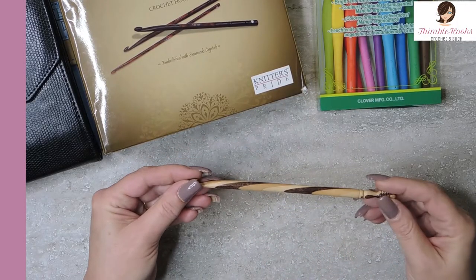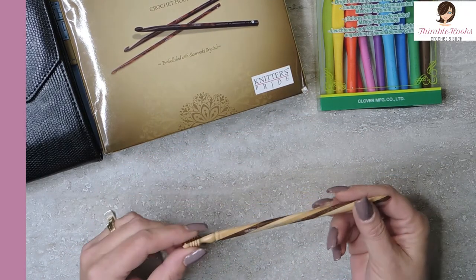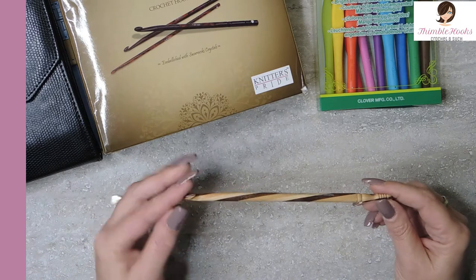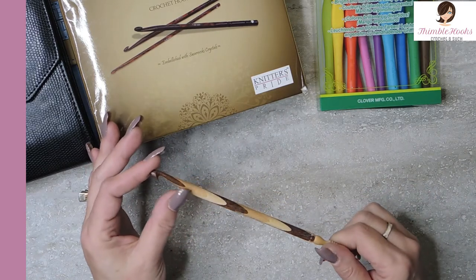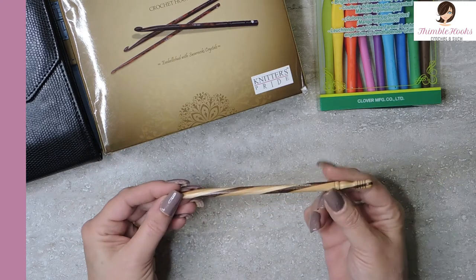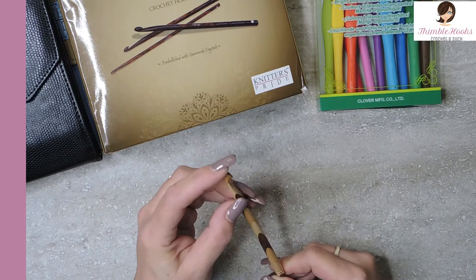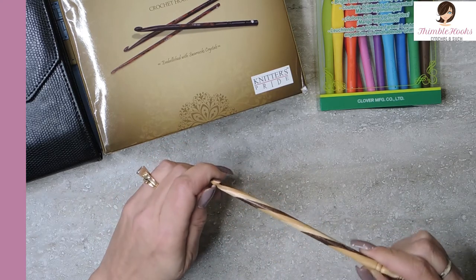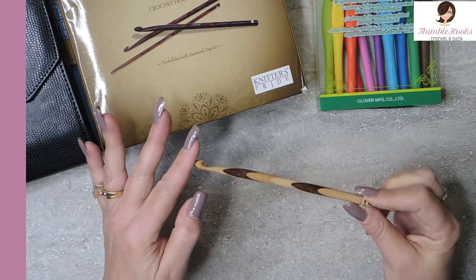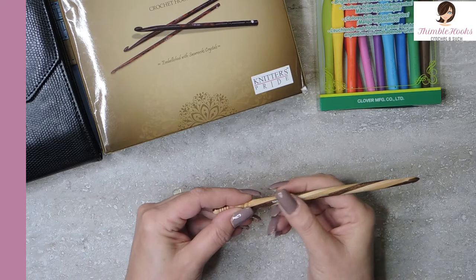This absolutely beautiful one right here is — hopefully I'm saying this right — it's Nagina, N-A-G-I-N-A, Nagina International. This is my 8 millimeter hook. It is maple and beech and I think walnut or ebony, all swirled together. Very, very intricate design at the end. Amazingly smooth, nice and pointy on the end. Absolutely no snagging happens with this one even though it's wood, which is sometimes a little iffy. But this one is beautiful. It has everything written right on it — it's an 8 millimeter right there.